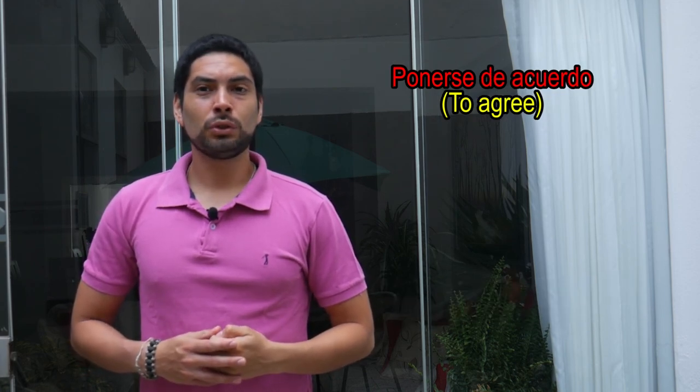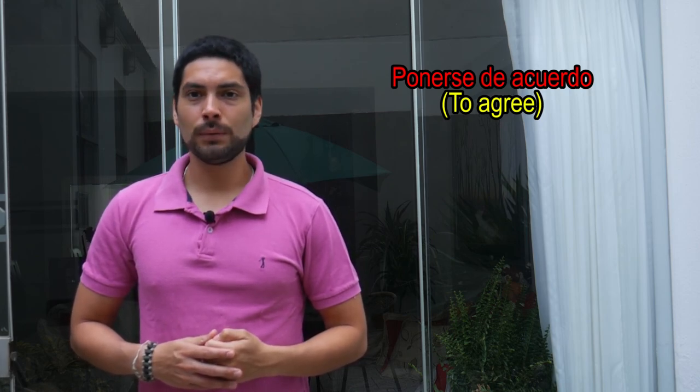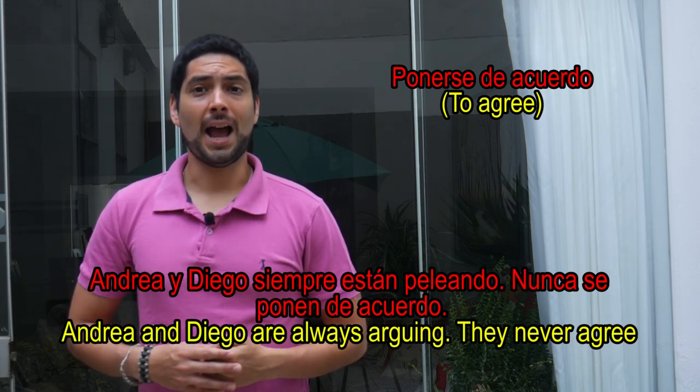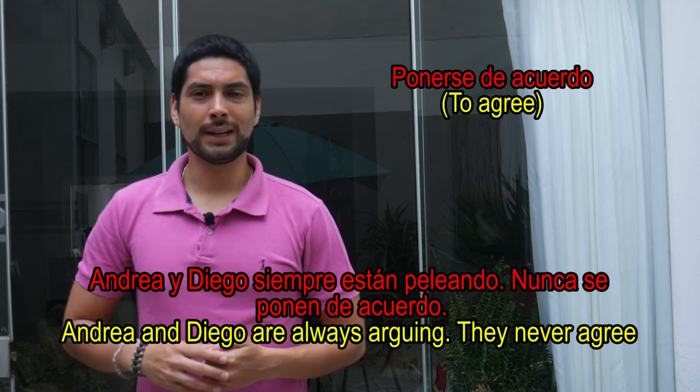Ponerse de acuerdo — this is the equivalent of 'to agree' or 'to reach an agreement.' Ejemplo: Andrea y Diego siempre están peleando. Nunca se ponen de acuerdo.